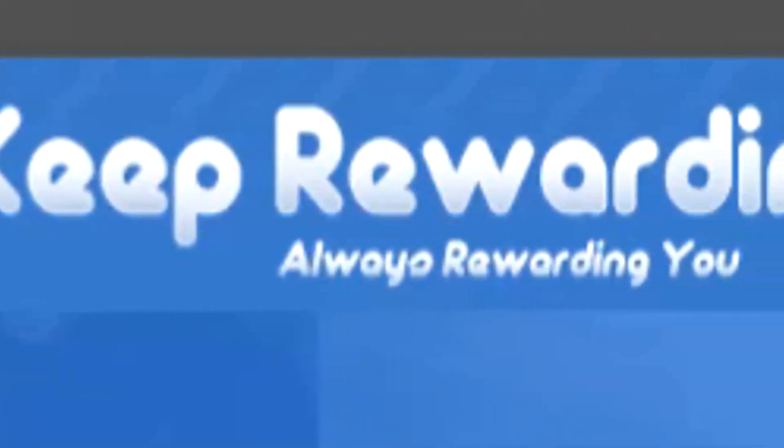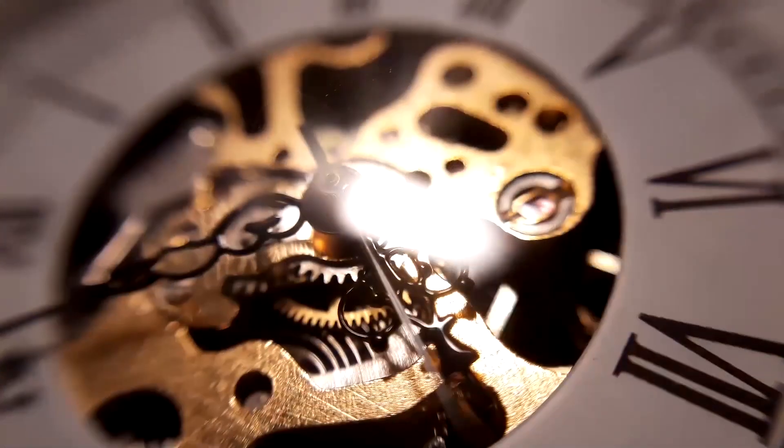Hi everyone, it's Vince here. Welcome to my Keep Rewarding review. Is Keep Rewarding a legitimate way for us to earn money every single day? That's exactly what we'll find out today.